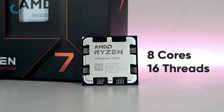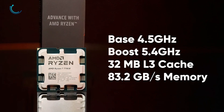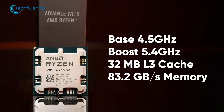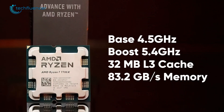The $399 Ryzen 7 7700X, on the other hand, brings along 8 cores and 16 threads, which are slightly lower than that of the 13th gen i7. However, you get a base clock frequency of 4.5GHz straight out of the box, which can be further boosted up to 5.4GHz through overclocking. You also get 32MB of L3 cache and 83.2GB of maximum memory bandwidth.